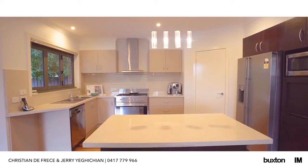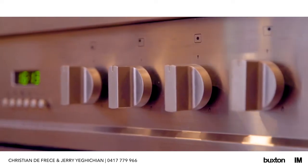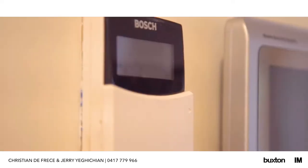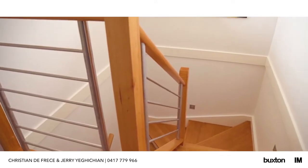Other features include stone benches in the kitchen and stone splashback, 900 stainless steel appliances. You've got heating, cooling, alarm system — you name it. An amazing family home from head to toe.